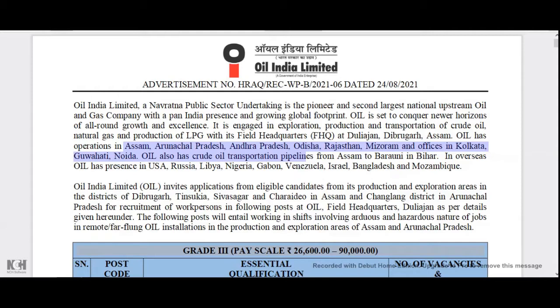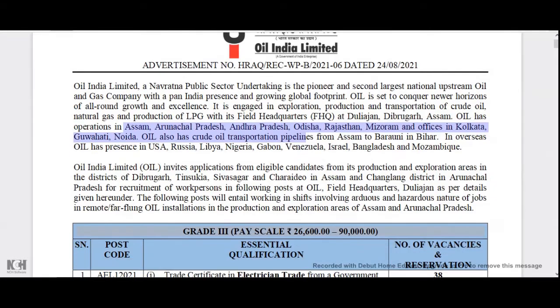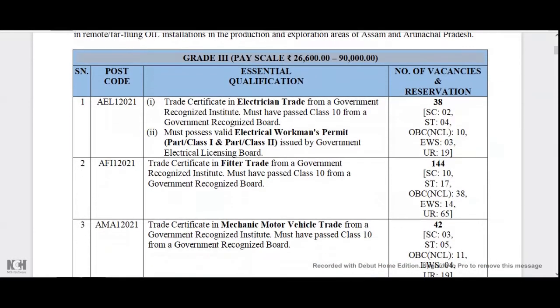So this is a new job. You can see the high-speed scale. You can also use the electrician or trade certificate. You can also use the electrical workman permit for Class 1 and Class 2 certificate. You can also use the post code.